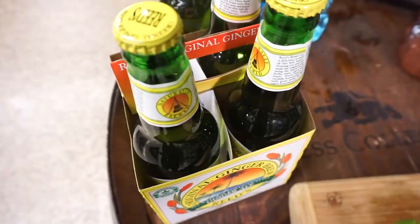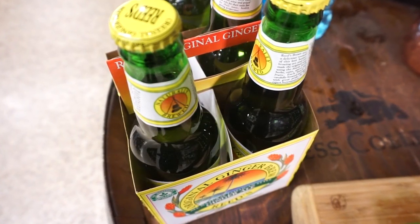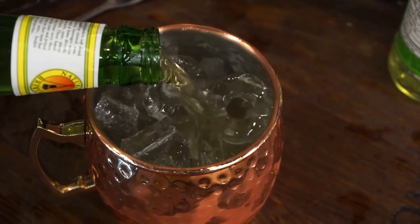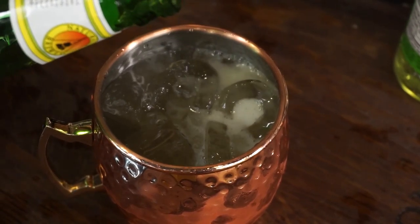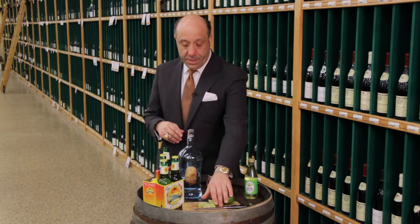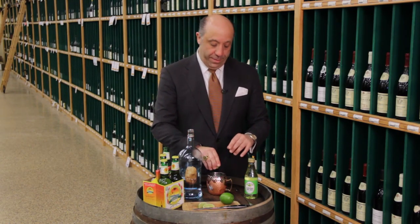Then get a ginger beer — there's a plethora of ginger beers out there now, and there are even some made on a local basis that you can opt for. Pour about three ounces of that into your mule, then pour about an ounce or so — depending on taste — of lime juice. I kind of prefer a little bit of natural, freshly squeezed lime juice.